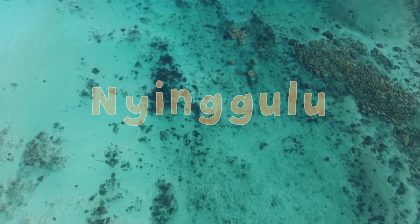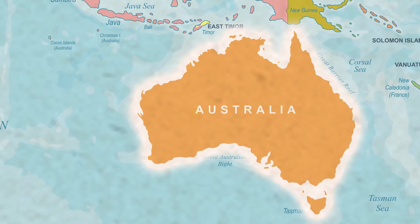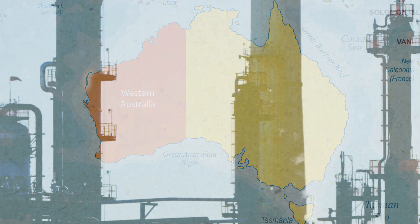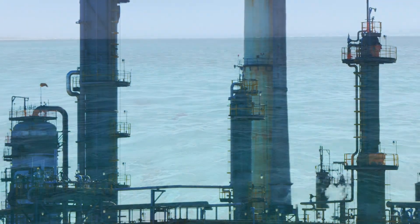Ningaloo Reef is located on the west coast of Australia. Its remote location helps to protect the reef from the destructive effects of high population and urban development. Sadly, pollution from the oil and gas industry, such as the dumping of toxic waste, threatens to harm this delicate ecosystem.